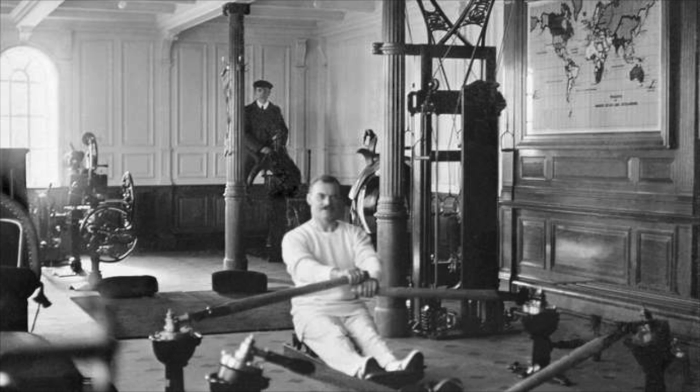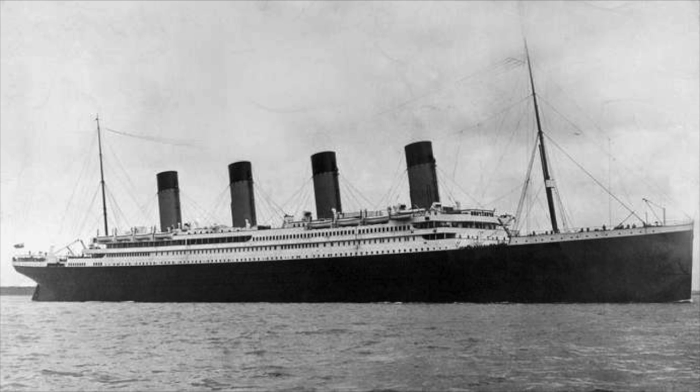For safety, the Titanic had 16 compartments that included doors in case the hull was breached. The bulkheads weren't capped so they could overflow, but the builders said four of these compartments could flood and it would still be fine. This led many to believe the Titanic couldn't possibly sink. Needless to say, it was one of the largest ships ever at the time — and even now.